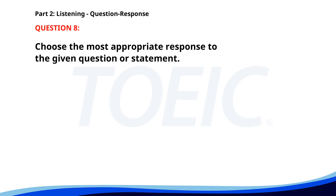Number 8. Why did you choose this project? A. I need more time. B. Because it seemed interesting. C. I haven't seen it. The correct answer is B: Because it seemed interesting.